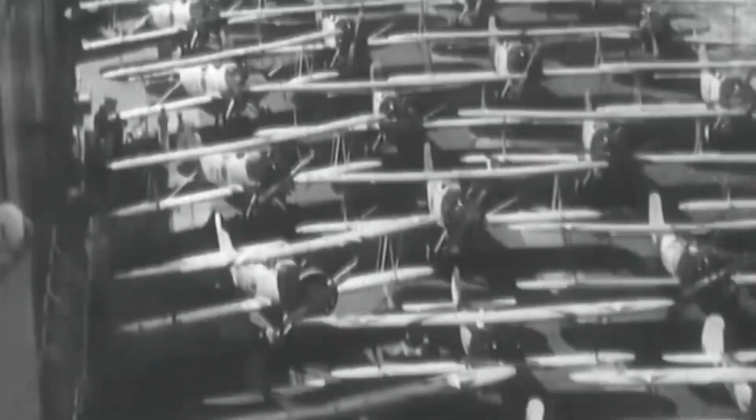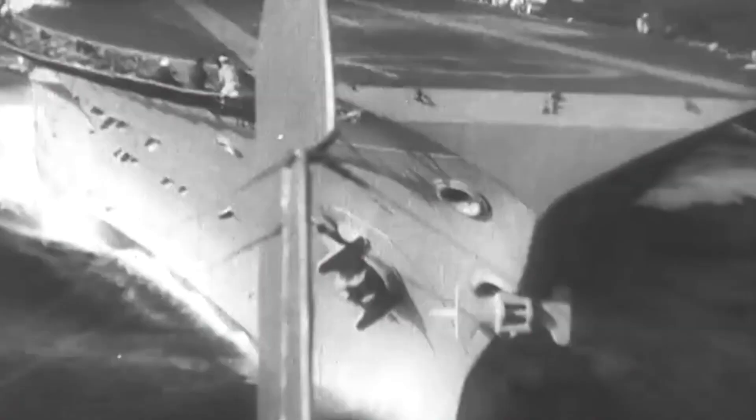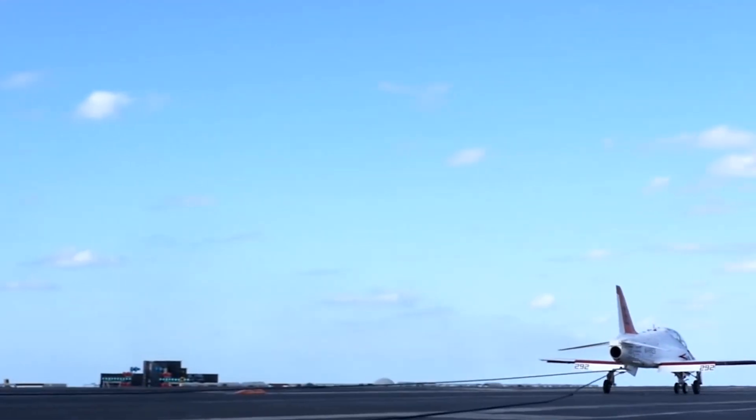Early landing arrangements relied on the low speed of the era's aircraft, being simply caught by a team of deckhands in a fairly hazardous arrangement. But these became impractical as heavier aircraft with higher landing speeds emerged. Therefore, an arrangement of arrestor cables and tail hooks soon became the favored approach.